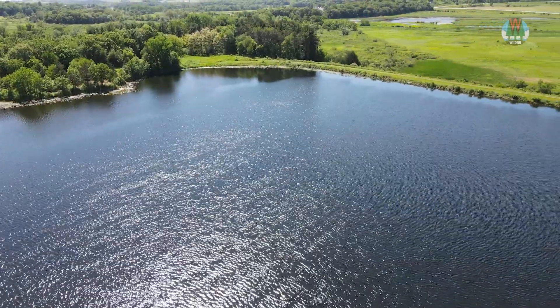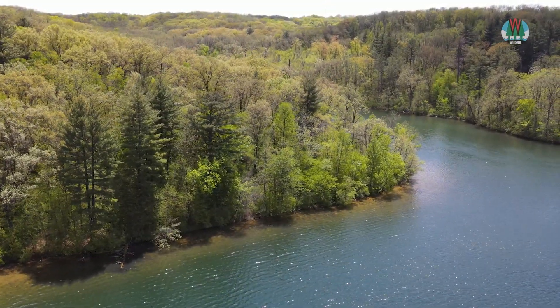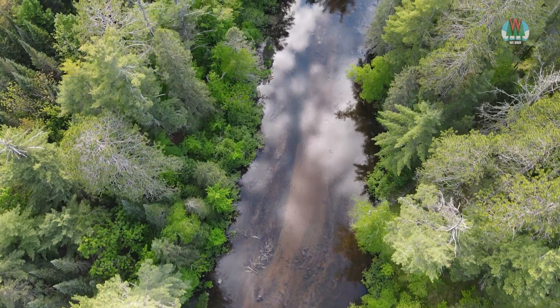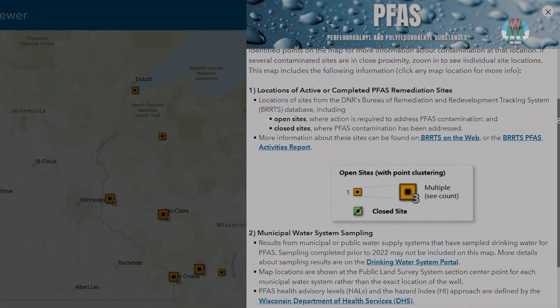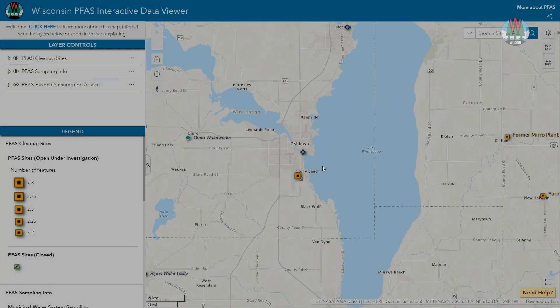The DNR is proud to lead the effort in addressing PFAS contamination in Wisconsin. To help keep you informed, we've developed an online tool that connects you with information about PFAS in the land and water across Wisconsin.